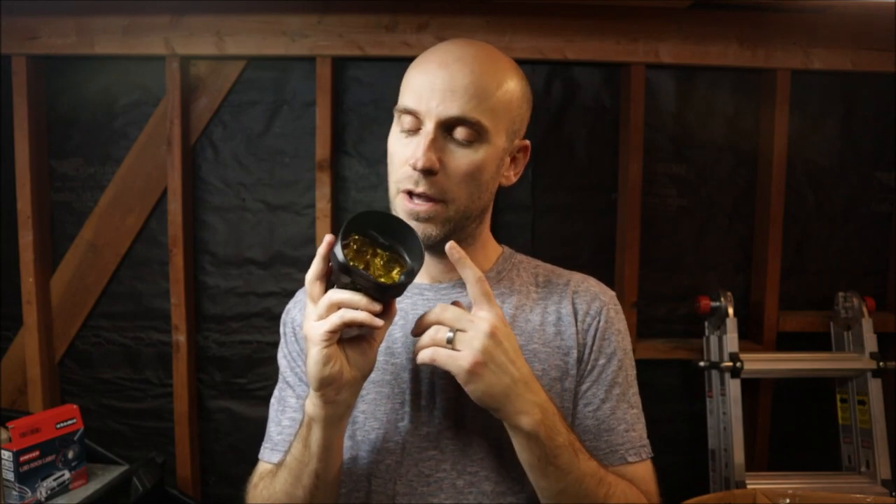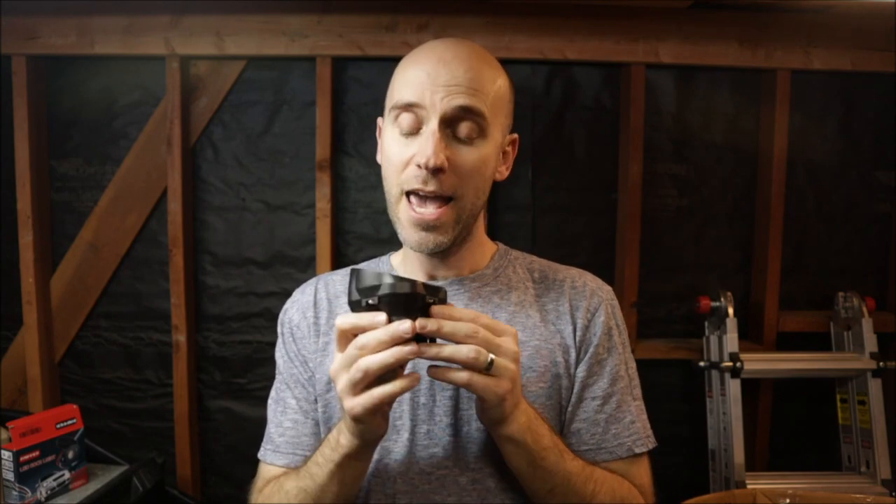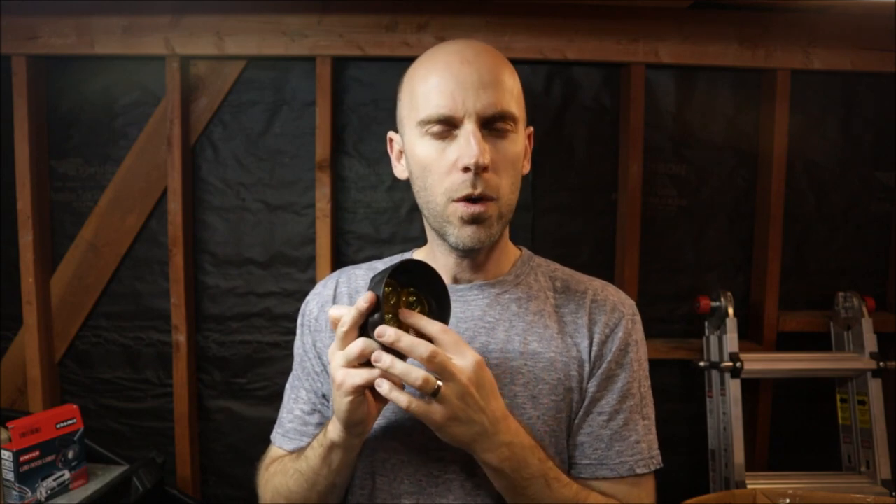There's a pro model and a sport model. The sport is a budget-friendly entry-level model. This is the pro — it's going to have a lot more light and put out a lot more power. The cutoff line isn't as precise as the sport, but you'll still see it. It does have a lot more power output, and bonus: if you live in icy climates, this can get really warm — not warm enough to melt your bumper — but it will keep snow and ice to a minimum.